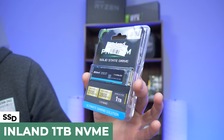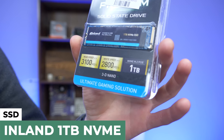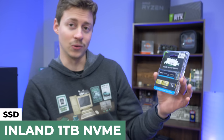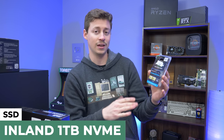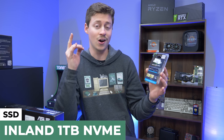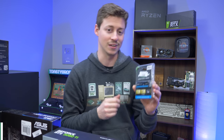For storage, we have an Inland Premium SSD. You guys probably know Inland is essentially a Micro Center exclusive, though they do also sell them on Amazon now, which is pretty cool. Micro Center is really getting out there — one terabyte NVMe, and it's one of the cheapest drives you can get. Even on Amazon they actually sell the cheapest drives, which is pretty crazy that Micro Center is able to do that. Props to them.